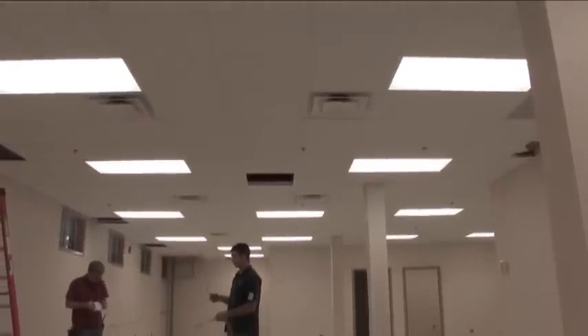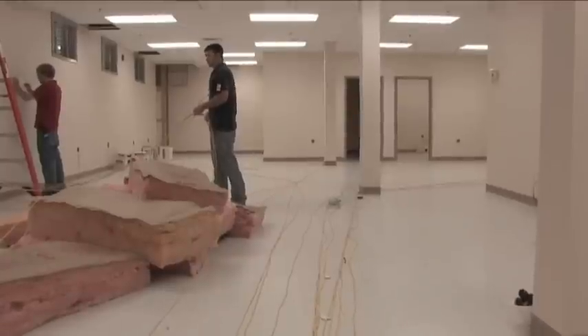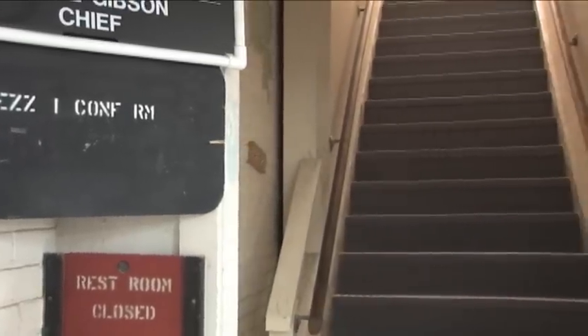And to highlight some of the positive changes taking place, we'll start with the renovations around the depot. We caught up with Harry Falcone, a civil engineer here at CCAT, last week to see the progress being made in Mez 1 as well as Mez 33.